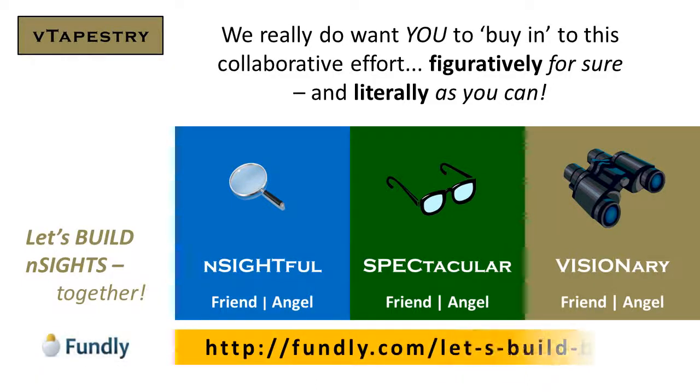We've launched a fundraising campaign at Fundly.com to kick start this most important build phase. It's our first ask for outside funding and we really want you to become a part of our team in this immediate and most real way if you can.